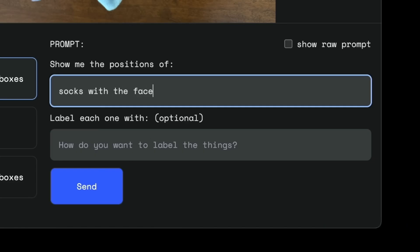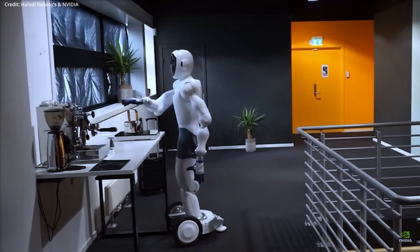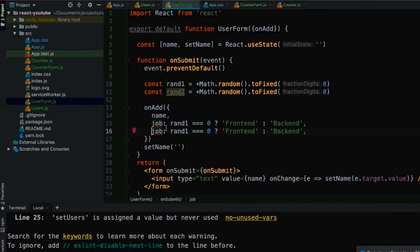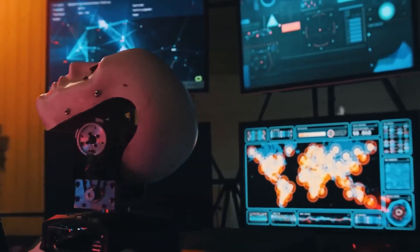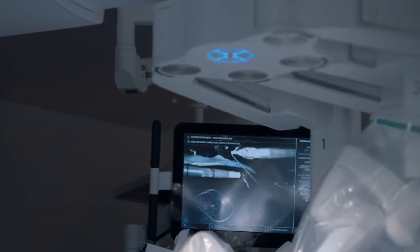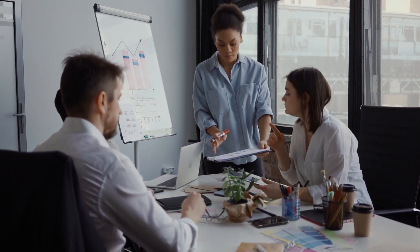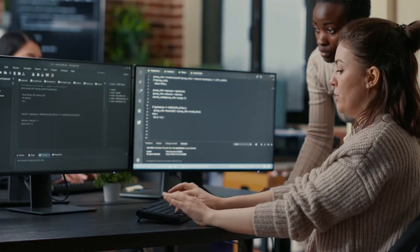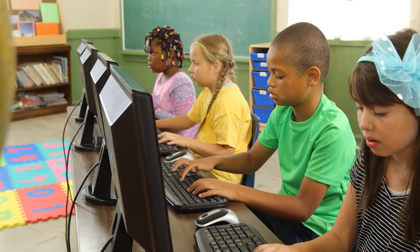Gemini 2.0 addresses the black box problem by not just delivering answers, but also explaining its thought process. This breakthrough eliminates uncertainty whether solving complex problems, analyzing data, or generating ideas. By showing its work, Gemini 2.0 builds trust and confidence, making its outputs more reliable and actionable. The implications are far-reaching: in healthcare, it could improve diagnostics by clarifying recommendations; in finance, it enhances compliance with transparent decision-making; in education, it serves as a teaching tool breaking down complex concepts. This transparency also lowers skepticism, encouraging wider AI adoption in workplaces and classrooms where accountability and understanding are critical.